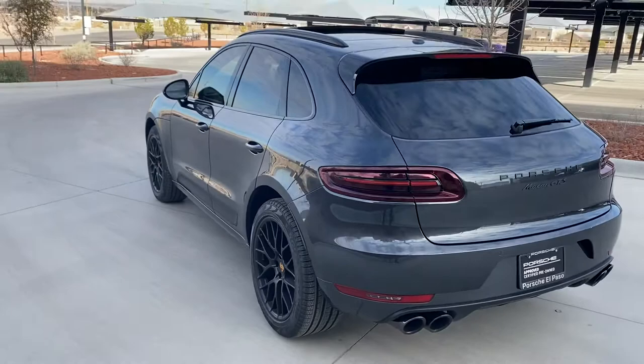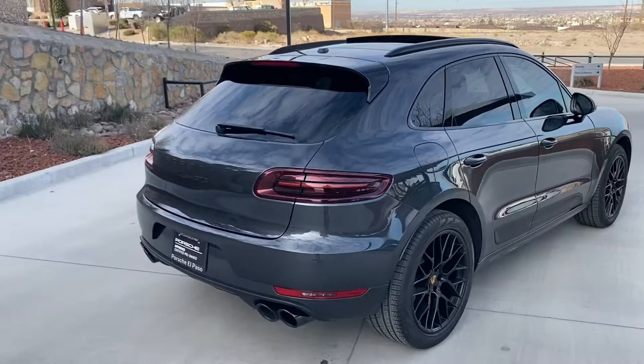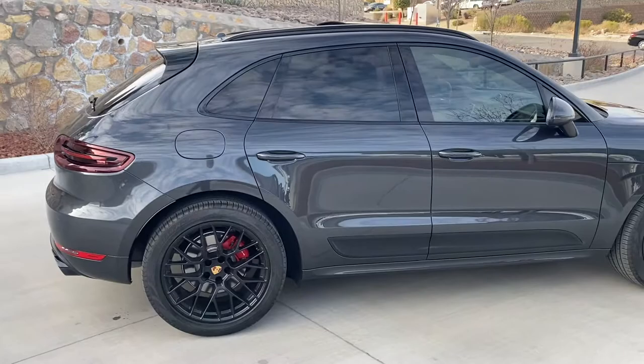There's one little door ding that I think must have happened while it was in our parking lot, and we have a dent guy that comes today. I'm going to have him take it out. It's so small I don't even think it'll show up in a photo, but I'm going to have him deal with that.